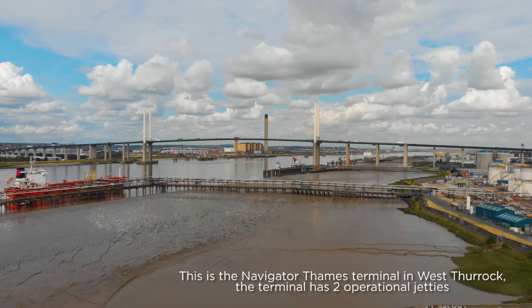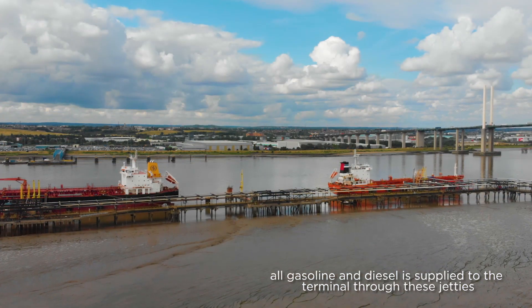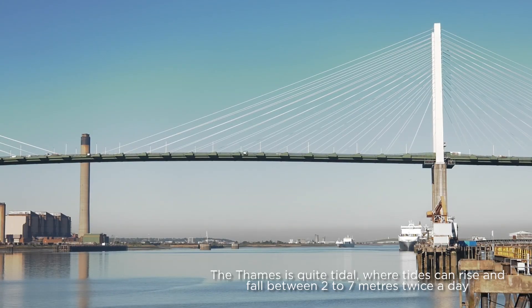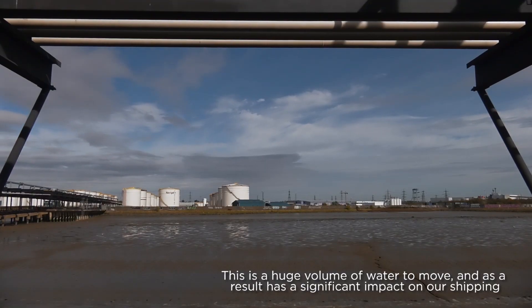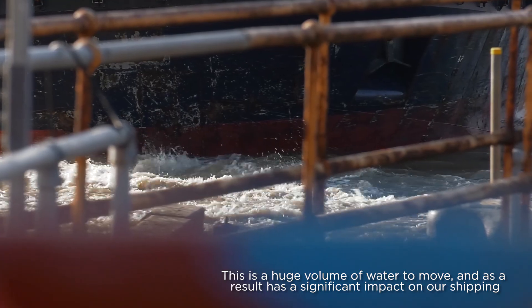This is the Navigator Thames terminal in West Thurrock. The terminal has two operational jetties, and all gasoline and diesel is supplied to the terminal through these jetties. The Thames is quite tidal, where tides can rise and fall between two to seven meters twice a day, and there's a huge volume of water to move, which has a significant impact on shipping.